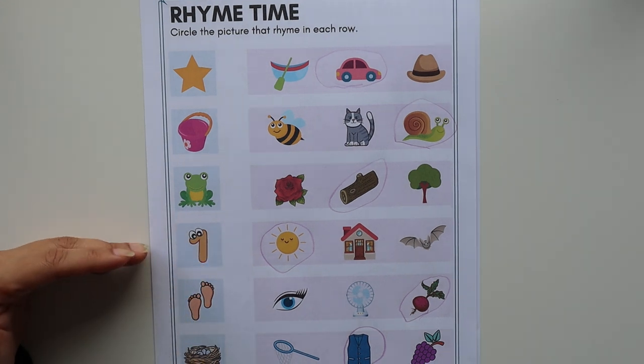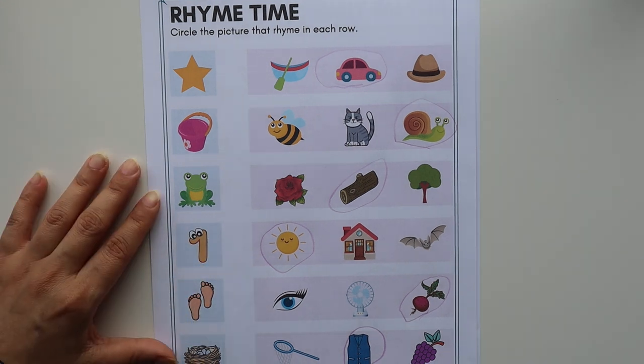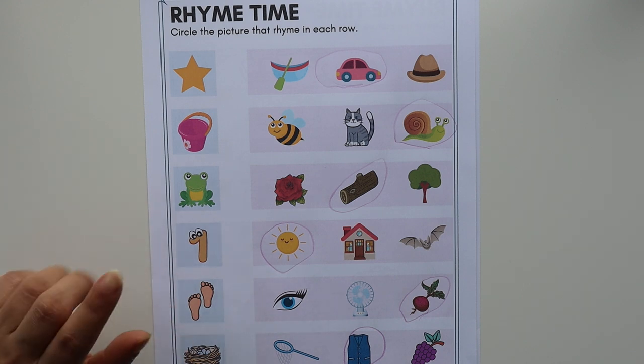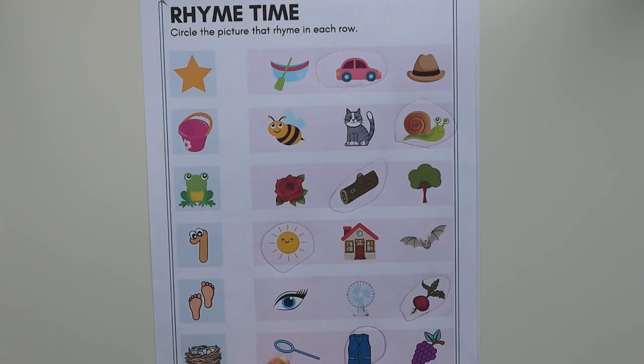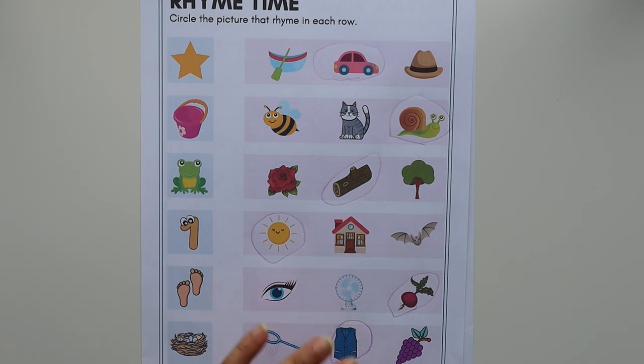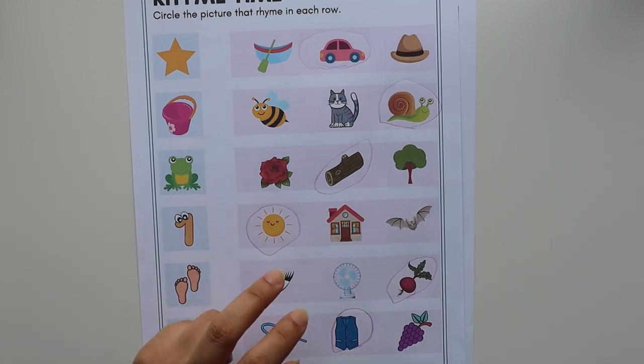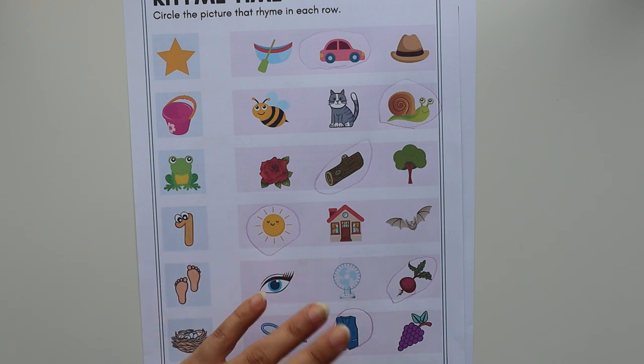In today's video I'm going to share a few worksheets and activities that are free to download, and they are going to be very helpful to teach rhyming words to your children. So now the question is: what are rhyming words? Rhyming words have the same ending sound.